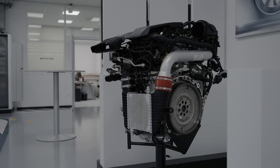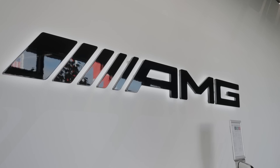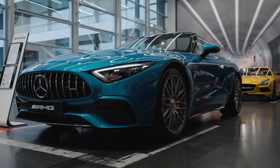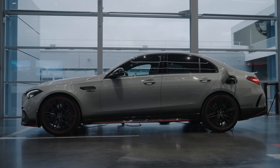So obviously these are performance combustion engines, but in the world of electrification moving into the future, what does this mean for AMG? Electrifying a powertrain is not a threat to AMG — it's a huge opportunity, and that was the decision that we made on the C63 SE Performance, for example.